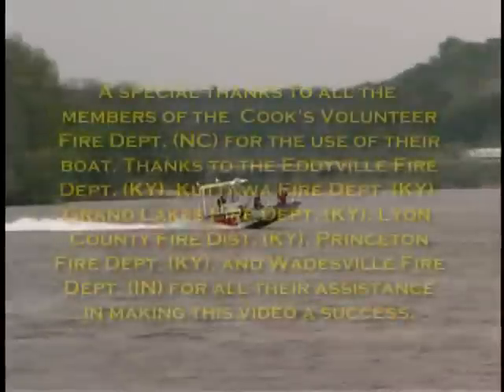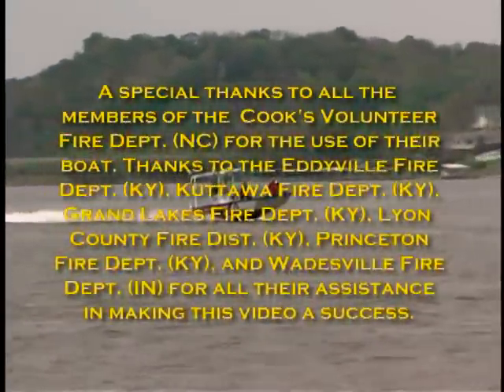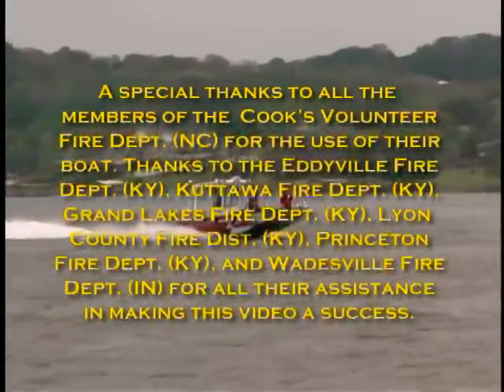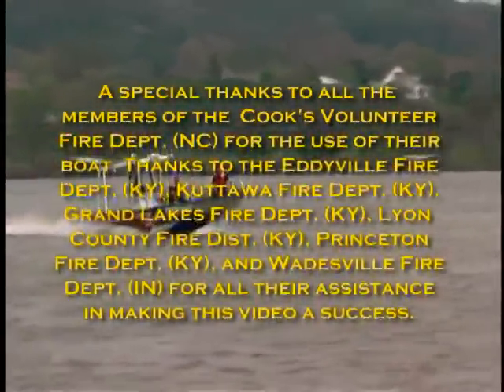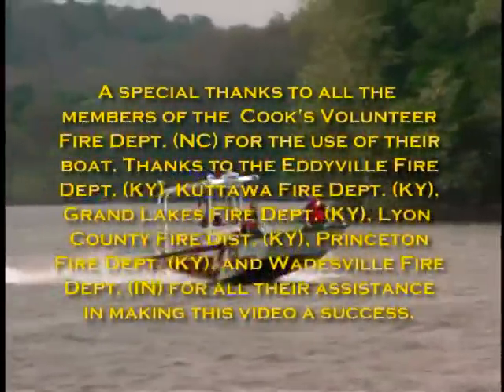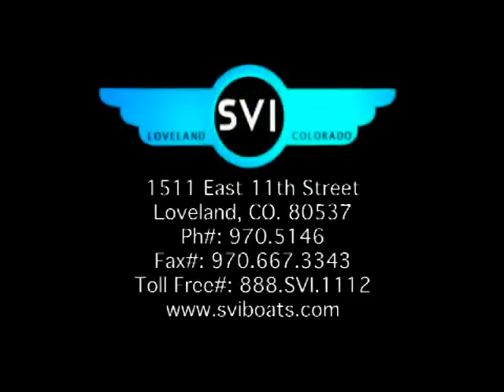Finally, the perfect boat for all of your needs whether fire, rescue or law enforcement. Aluminum construction allows SVI to customize this boat to meet your specific needs. We offer different hull designs and engine options for just about any type of water. Many options are available. Please contact SVI for more information or to arrange a demonstration. Thank you.